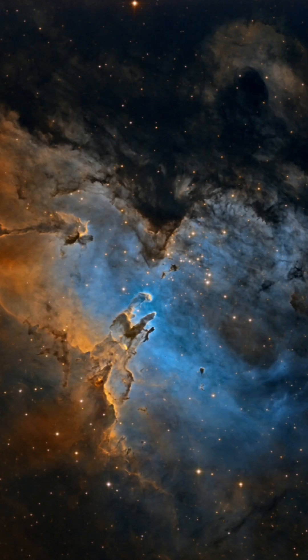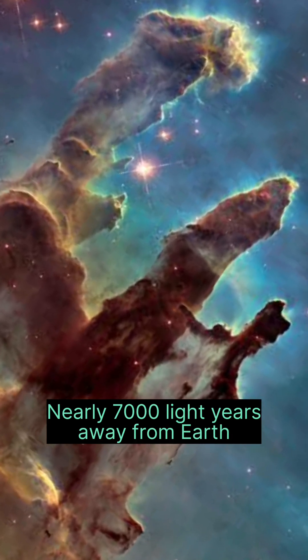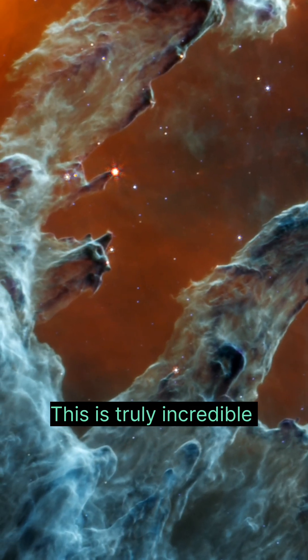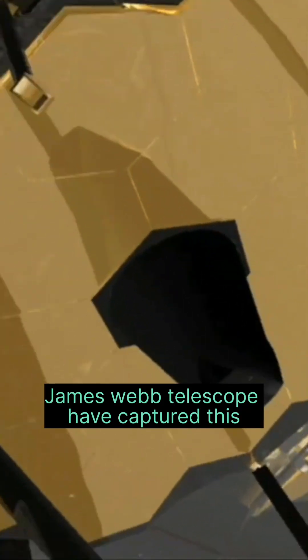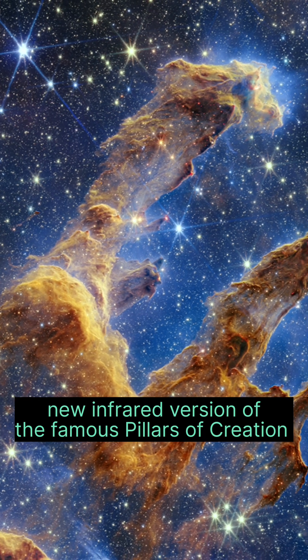This is Pillars of Creation. It is located at the Eagle Nebula system, nearly 7,000 light-years away from Earth. This is truly incredible. The James Webb Telescope has captured a new infrared version of the famous Pillars of Creation.